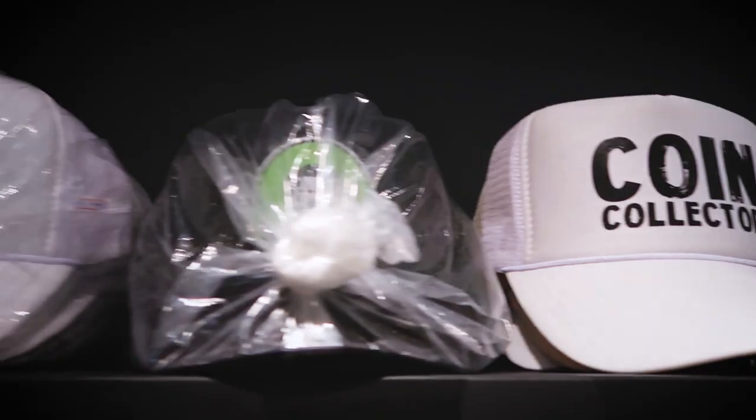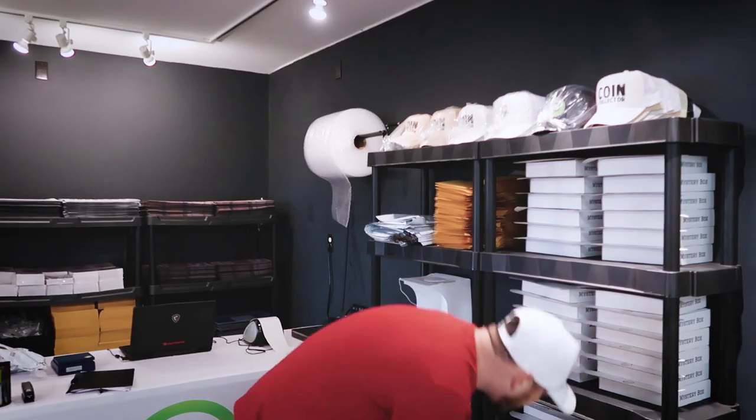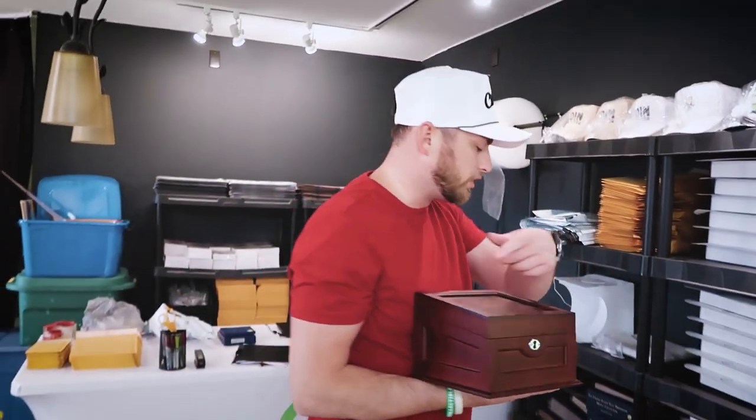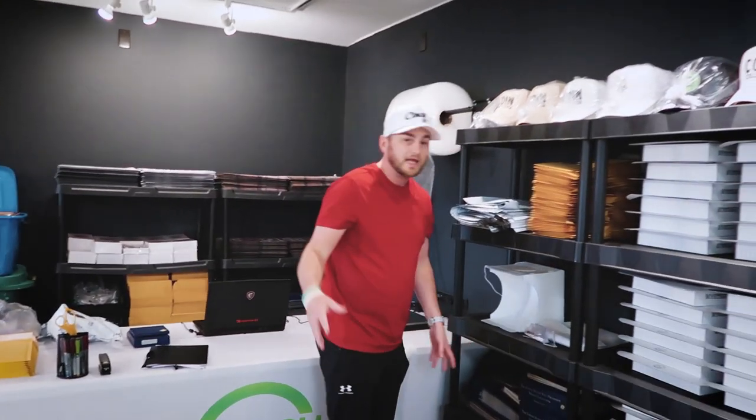Over here we also got the hats. They did not sell out, but I'm still trying to figure out a way to give away this for all the people that did purchase a hat. It's like $500 in value right here, and I'm giving it away for free. We also got a ton of coins that will be on my eBay store.